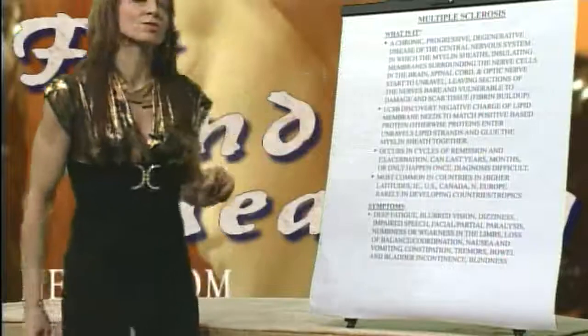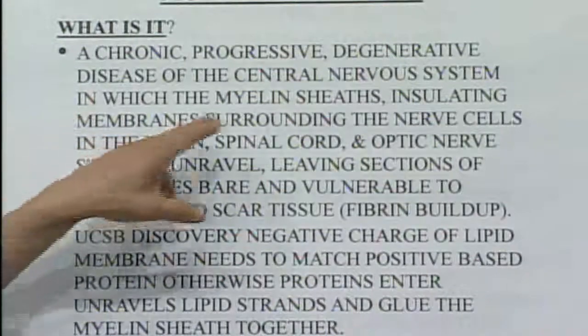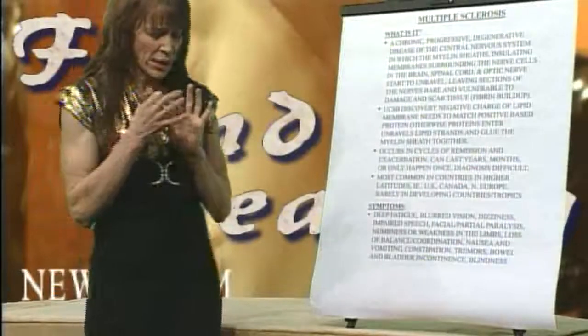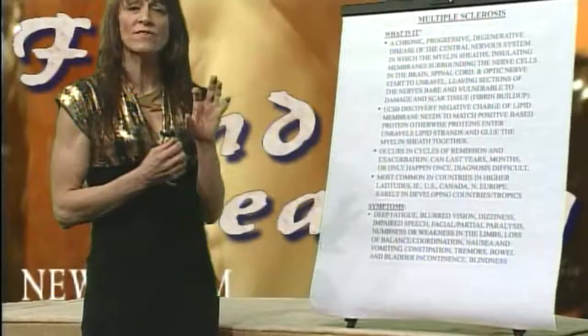What is multiple sclerosis? Technically it's a chronic progressive degenerative disease of the central nervous system. The myelin sheaths — little protections around the nerve cells in the brain, spinal cord, and optic nerve — they start to unravel. They get little breaks in between them where the axon, where the actual nerve, is exposed.